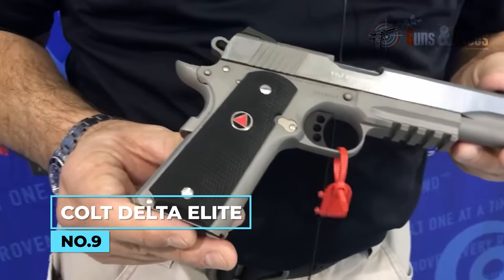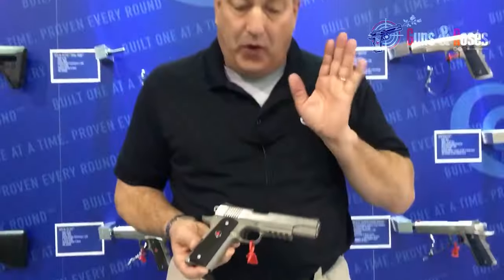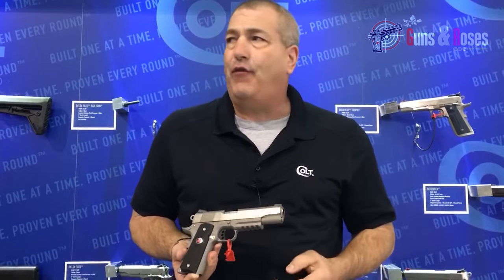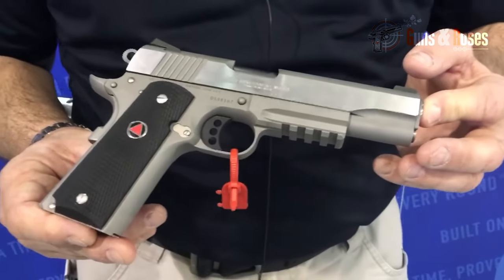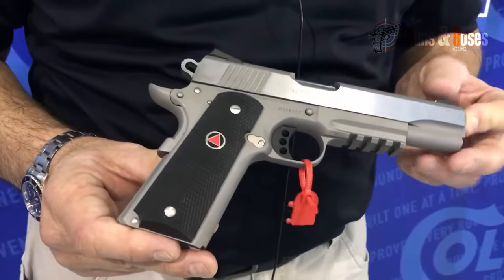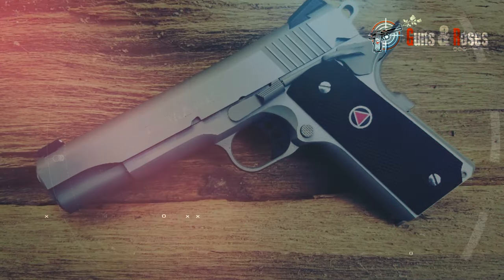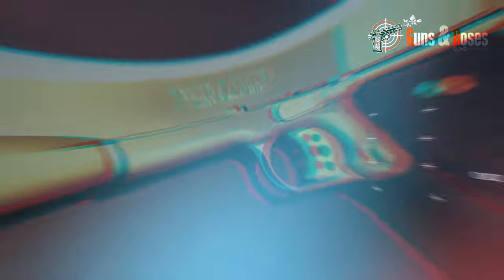Number 9: Colt Delta Elite. Belonging to the Series 80, it features both automatic and manual safety features, such as the firing pin lock, grip safety, and slide stop. Available in stainless steel or blued finish, the stainless steel version demonstrated flawless performance in the field with various ammunitions. The controls are well-designed, including prominent features like the speed bump on the grip safety and the beavertail grip safety. Among the favorable features are the rubber grip panels, sharp cuts on the slide for manual handling, and the three-dot white sight system. However, the addition of protective pads on the magazines for easier quick reloads is suggested.